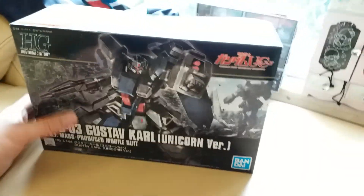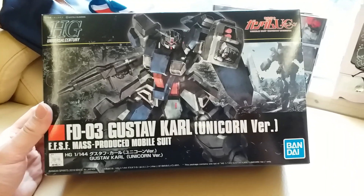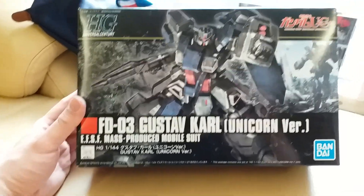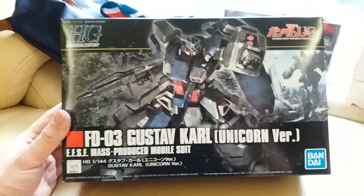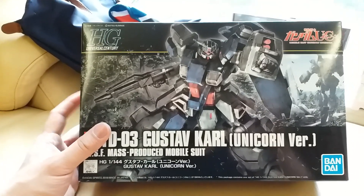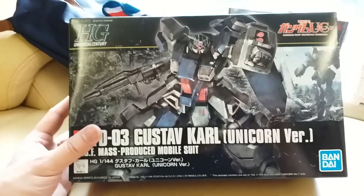Next up is the Gustav Karl — the HG one. Just seeing a lot of great reviews on it, but also some questionable poly cap work or something like that. I've wanted this thing for a while so I don't really care, and since I'm not posing it and playing around with it, it's fine with me. It's just gonna stand there. I might pick up a second kit because I would like to custom color one of these, so if I can find another one that's cheap, I'll pick it up for sure.